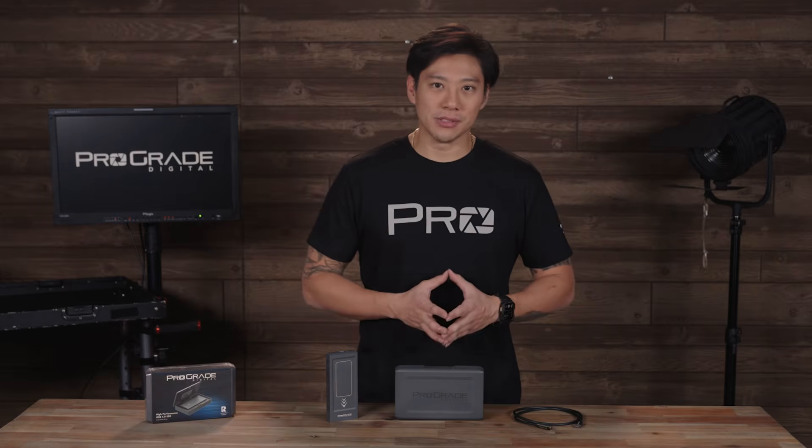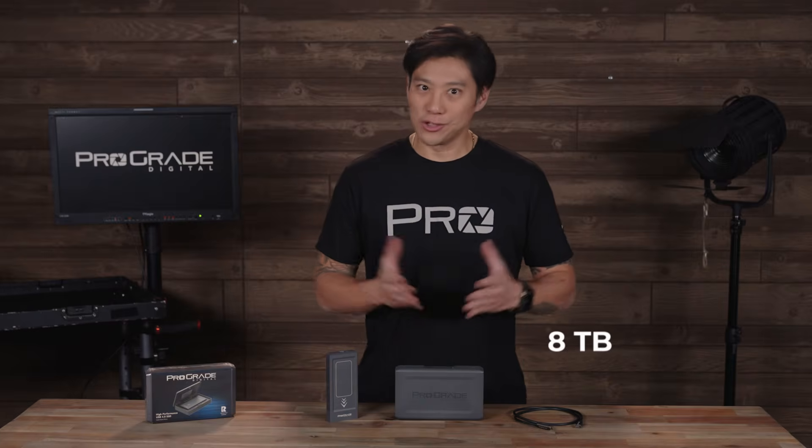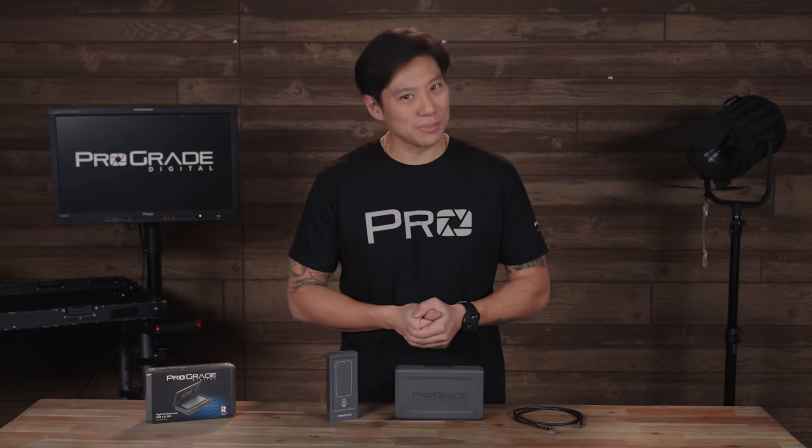The ProGrade Digital PG10 SSD is available in three high-capacity options: two terabytes, four terabytes, and a whopping eight terabytes, so you can choose whichever storage size fits your needs. ProGrade's SSD delivers professional-grade features with uncompromising performance, so you can keep creating with confidence. Check out our website to learn more about the new PG10 SSD, or click here for more quick tips at explainvideos.